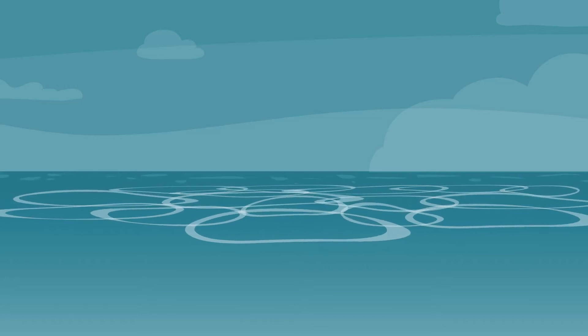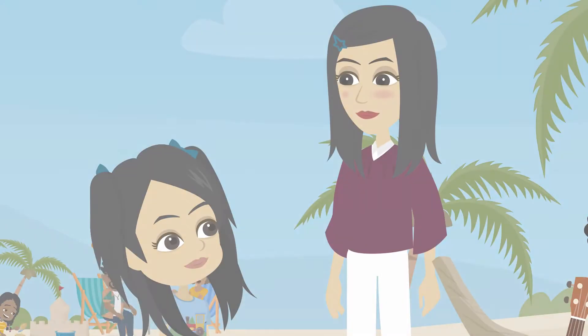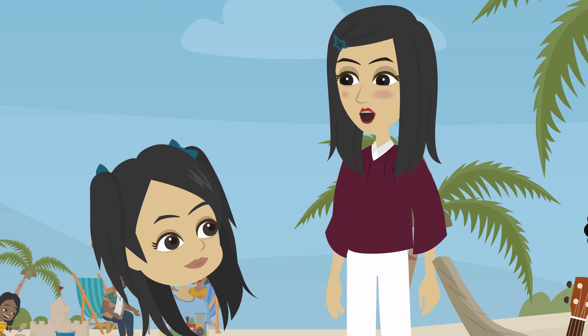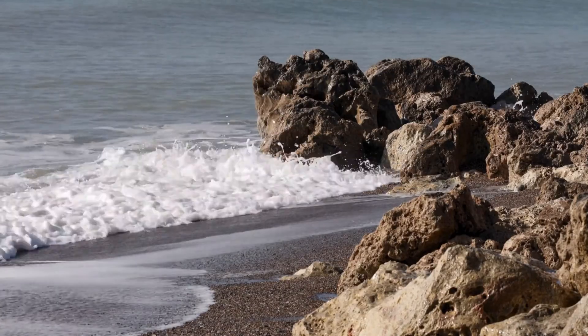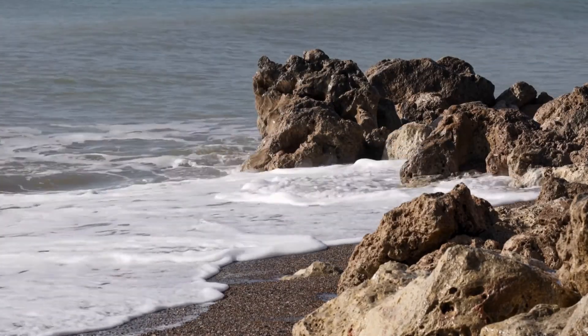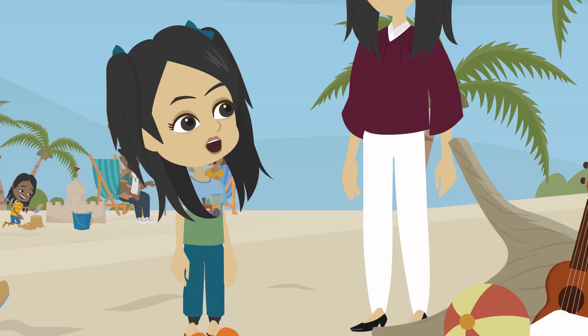The water in oceans moves around the world, carrying warmth from place to place. And did you know the salt in the ocean comes from rocks on land? Rivers carry little bits of rock into the sea, which makes the ocean salty over time. Wow, I didn't know the ocean had so many secrets!